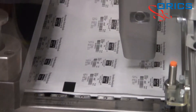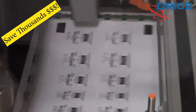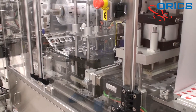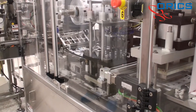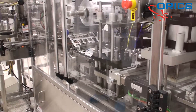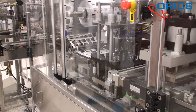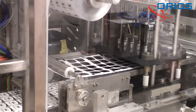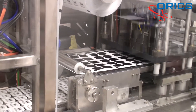By forming trays, this system has the ability to save the user tens of thousands of dollars by eliminating the costs associated with purchasing and shipping preformed trays. What's more, with a simple tooling change, this flexible system is capable of creating multiple tray or pouch sizes and configurations.